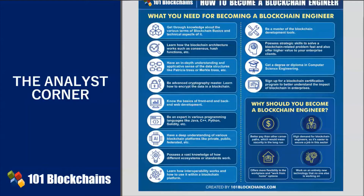Then, as an enterprise blockchain engineer, you must learn how the blockchain architecture works. An enterprise blockchain engineer must have an excellent grasp of how blockchain architectures operate.